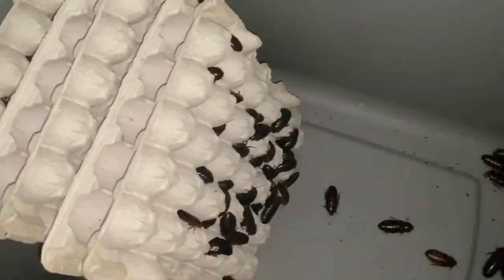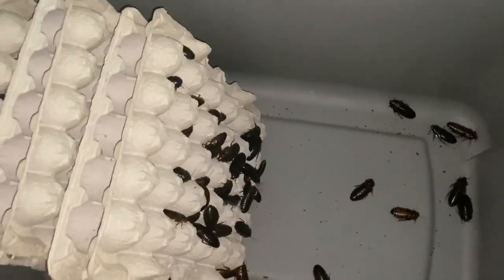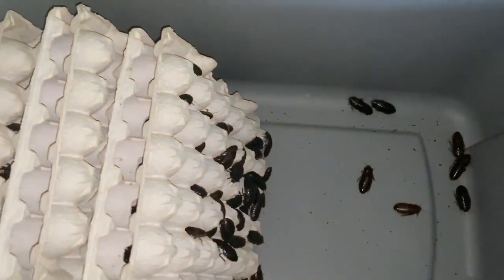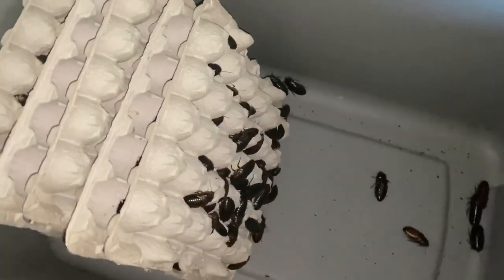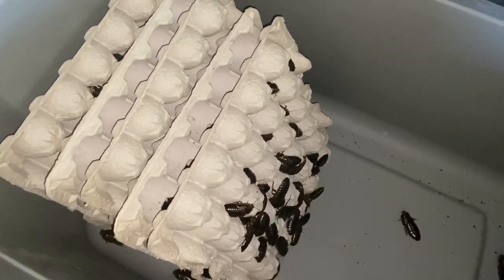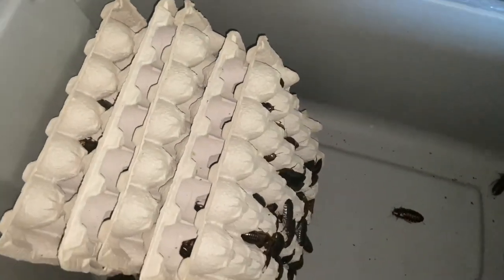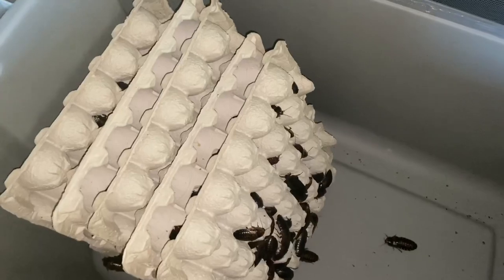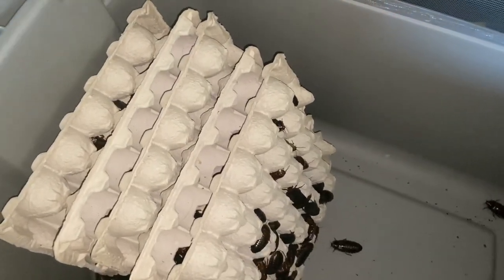Alright guys, so that's it — 500 female adult dubia roaches that we are going to be adding to our breeding stock here at Food Chain Feeders. I'm just really happy — this is definitely going to give us a push forward with our production. Yeah, guys, you can never have enough adult female dubia roaches.